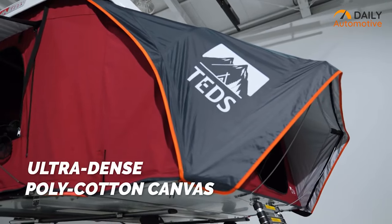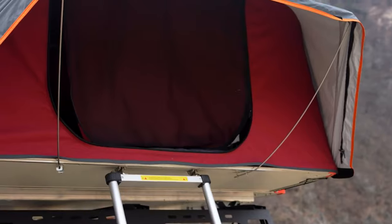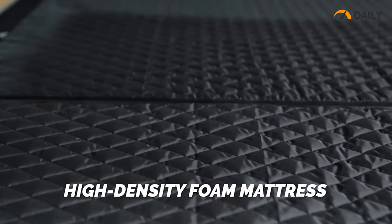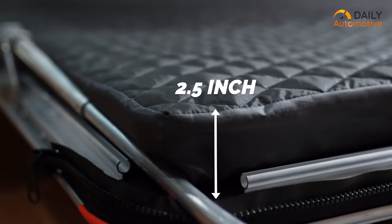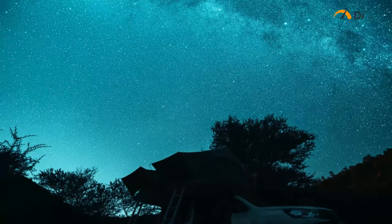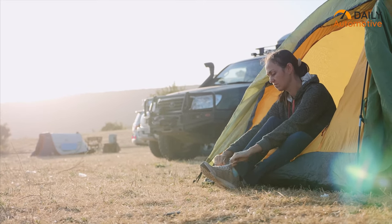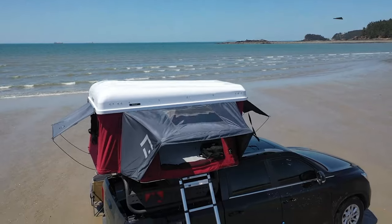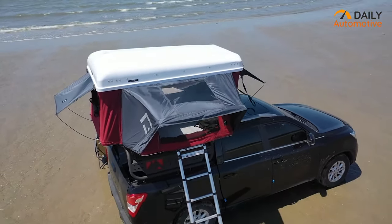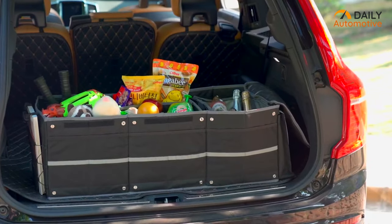Ted Pop comes with an ultra-dense poly-cotton canvas along with four windows for maximum airflow to keep you relaxed inside. A high-density two-and-a-half-inch thick foam mattress and a star-view skylight on top make for an enchanting night under the stars. To have the perfect home-felt comfort during your next car camping, check out the pop-up dual expandable rooftop tent from Ted Pop.